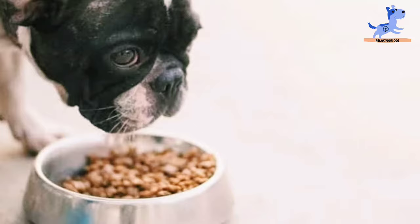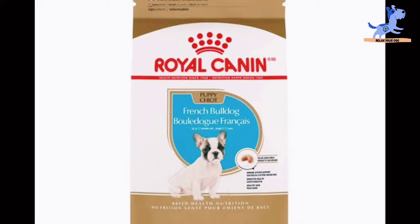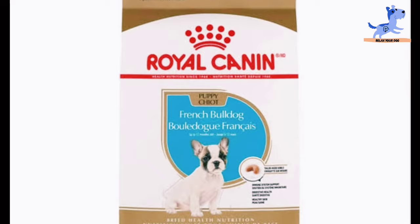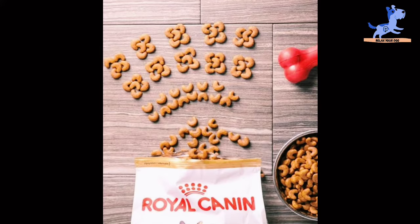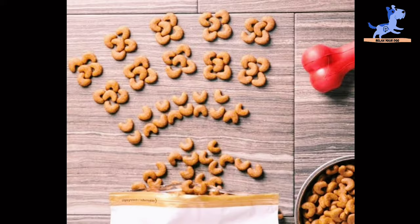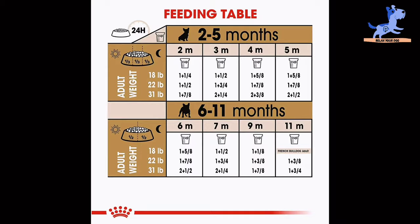The top best food for French Bulldog puppy is Royal Canin, with a rating of 4.9 out of 5. Royal Canin French Bulldog Puppy Dry Dog Food has these top 5 ingredients: brewer's rice, chicken by-product meal, dried plain beet pulp, chicken fat, and wheat.